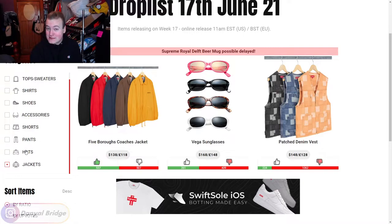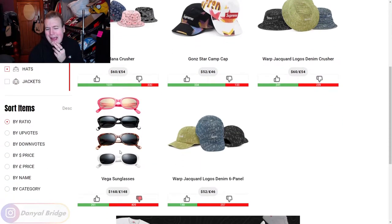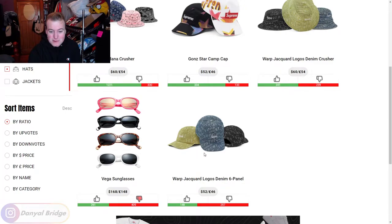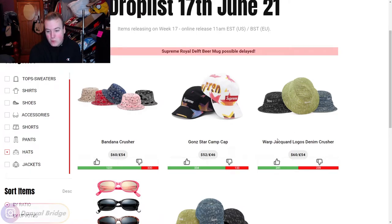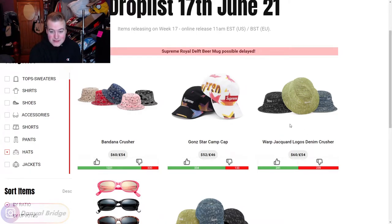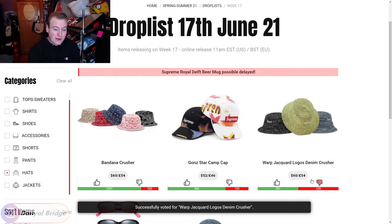Looks like we're getting more than just three hats this week. We have the Warp Jacquard Logos Denim Six Panel - a denim six panel Supreme cap with Supreme written multiple times all over it. It comes in black, blue, and green denim with the Supreme logo embroidered on the front. I think it's kind of an ugly hat, definitely not something I'd be looking to wear. Moving into the Warp Jacquard Logos denim crusher - same pattern but applied to a crusher cap. I like it more than the cap, but I'm still not a fan.